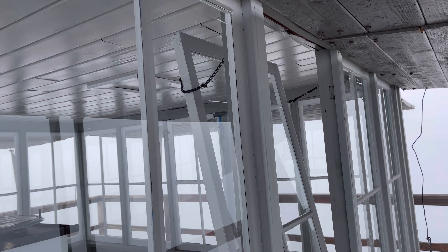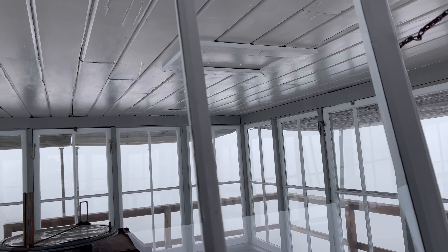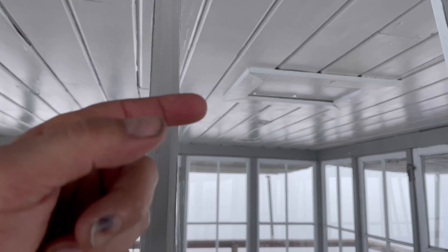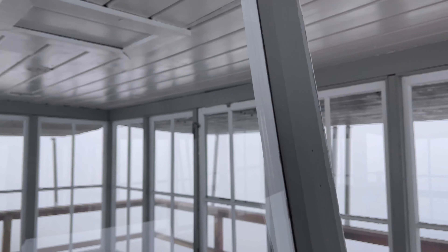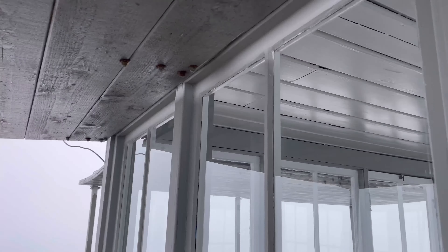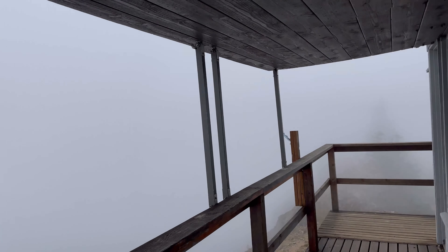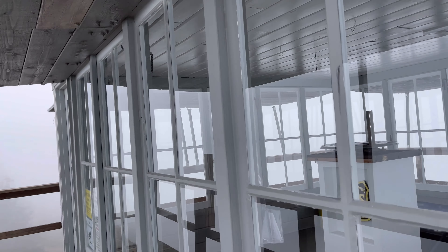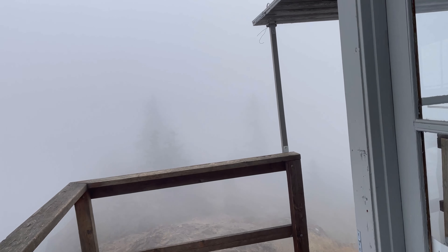Looks like somebody forgot to shut one of the windows. I don't have any way to shut it from the outside — I can't even get my fingernails in to pull it closed, and I wouldn't be able to latch it anyway; you have to latch it from the inside. Hopefully somebody else will come up — I'm sure a volunteer will come up and put these shutters down before we get snow to get it ready for winter. Bummer that there's no epic view, but that's okay, that's how it goes sometimes.